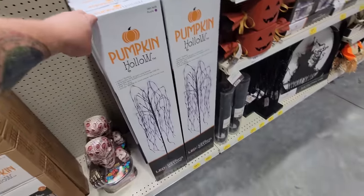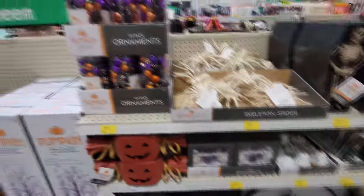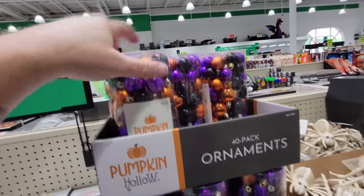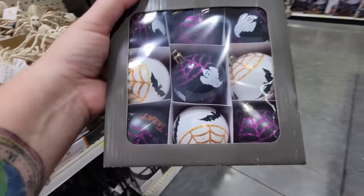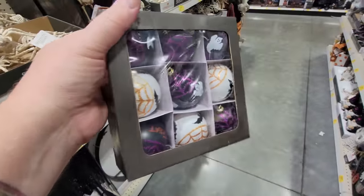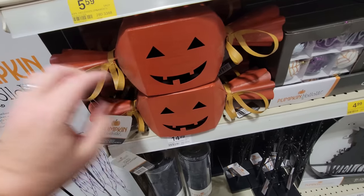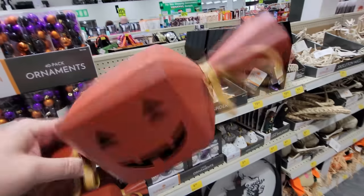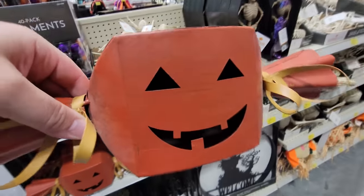Look at this — they have the pumpkin hollow Halloween tree. Although if you wanted to use a regular Christmas tree, a black one or a white one, here's little ornaments that you can put on that are Halloween colored. And then right here are even more — the nine pack. This has bats and ghosts and spider webs on them. And this is like a giant jack-o-lantern candy tin — a candy jack-o-lantern made of tin. You must have to put a light in there of some kind.